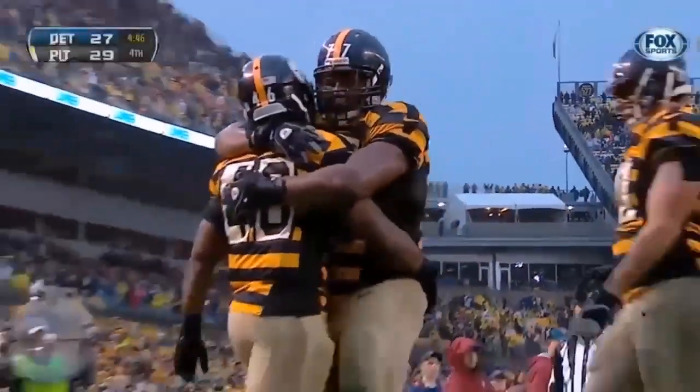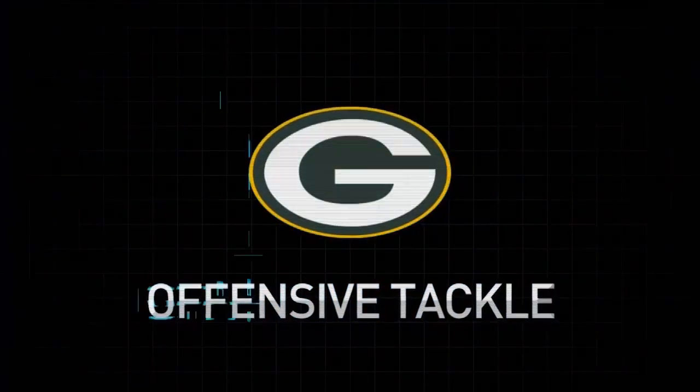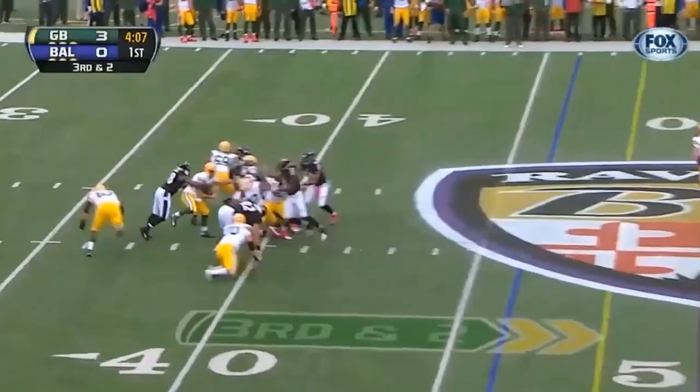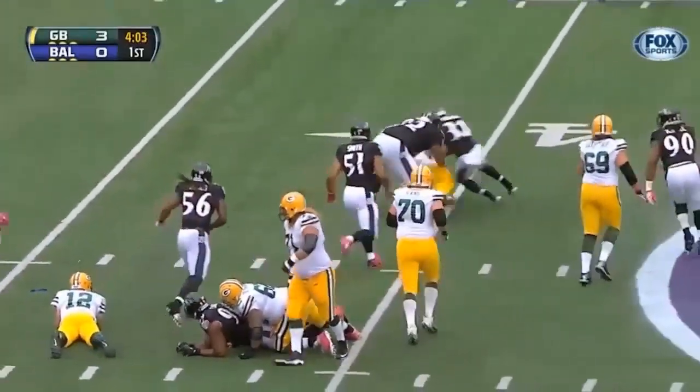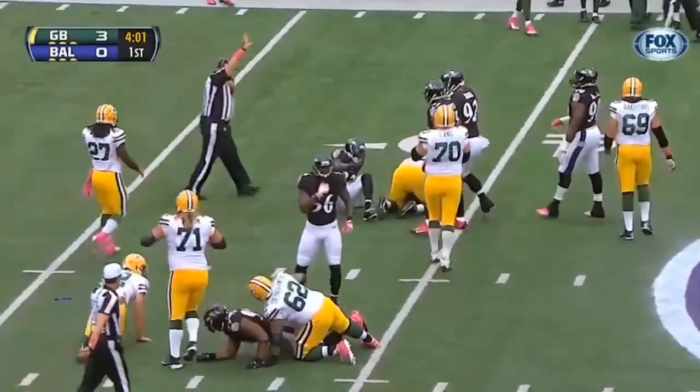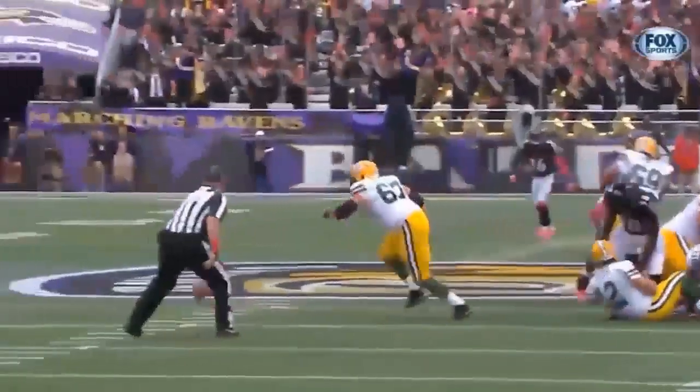Will Johnson, the fullback. Packers in trouble — loses the football. Packers able to recover but forced to punt it away. Don Barclay on the recovery.